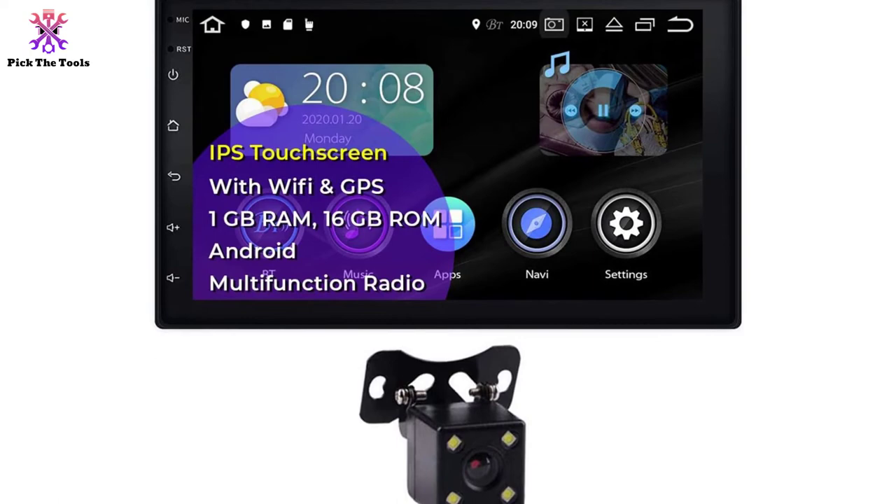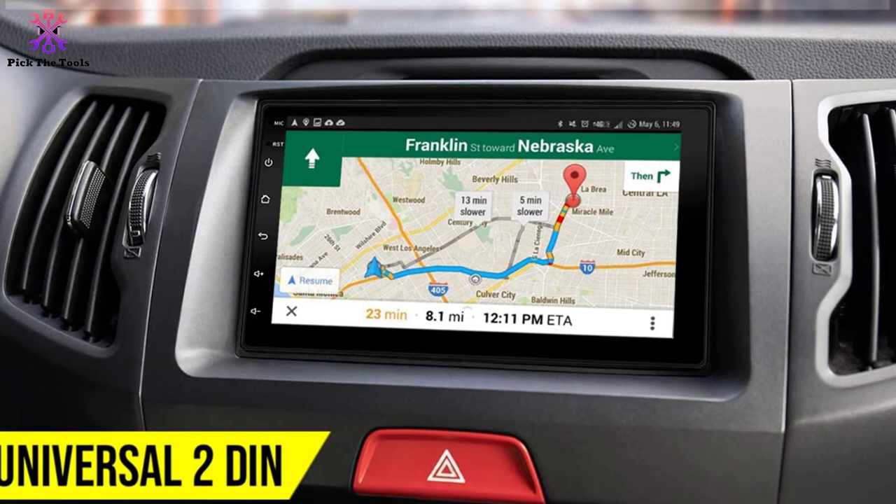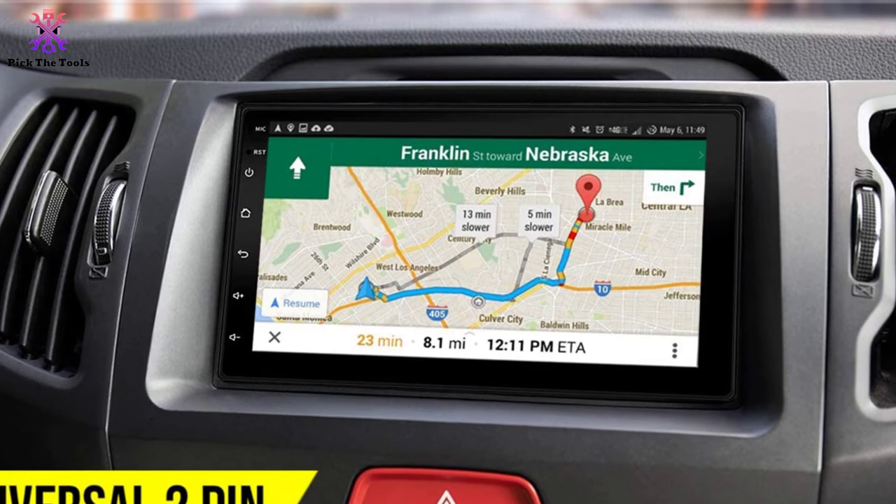It connects easily with any reverse backup camera, and to help you out they also offer a LED reverse backup camera for your vehicle.